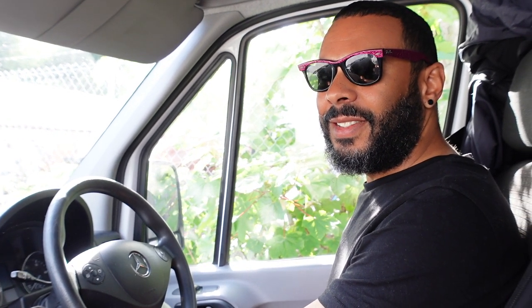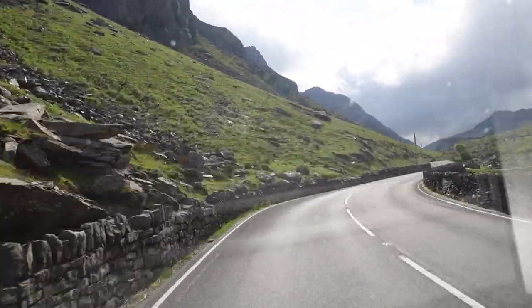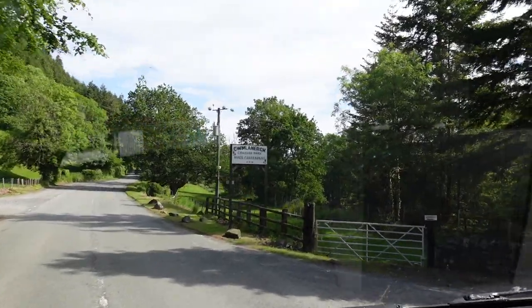We are ready to leave our little car park here in Caernarfon and we're going to a place called Betws-y-Coed. We've been in Wales for a week now, which means it is time to empty our toilet, empty our grey waste, and fill our water back up, because that's basically how much time we have - the tanks last for about a week. So we've booked onto a campsite tonight to get all that sorted.